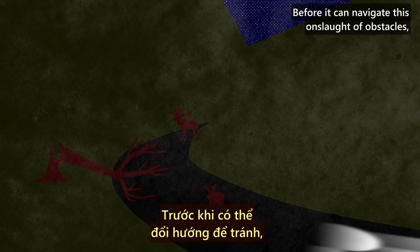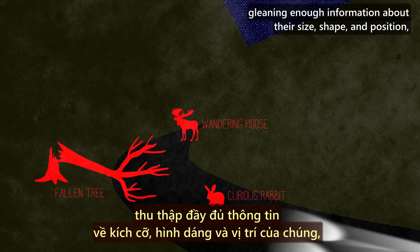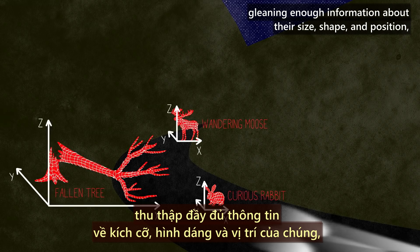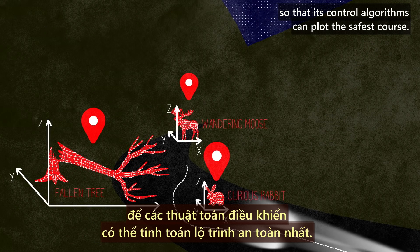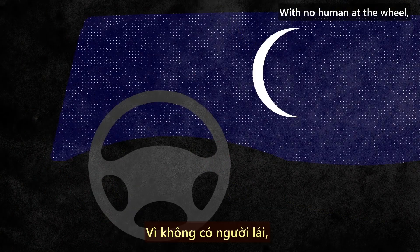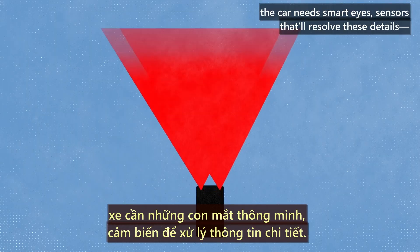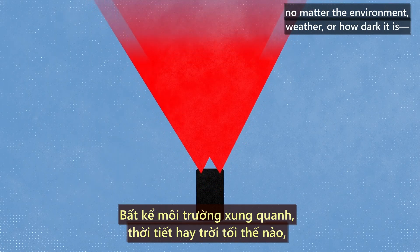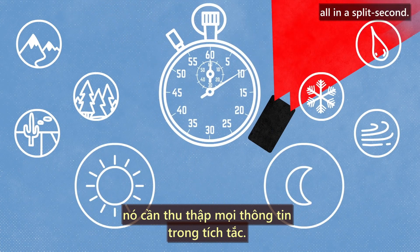Before it can navigate this onslaught of obstacles, the car has to detect them, gleaning enough information about their size, shape, and position so that its control algorithms can plot the safest course. With no human at the wheel, the car needs smart eyes — sensors that'll resolve these details, no matter the environment, weather, or how dark it is, all in a split second.